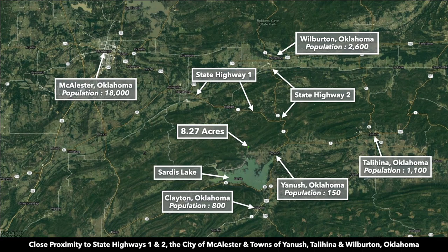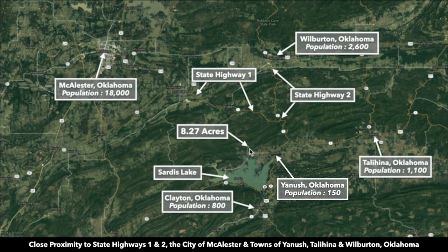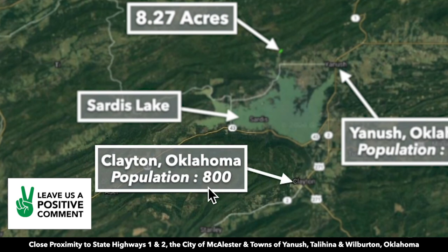To give you an idea of where this property is located, this is the 8.27 acre lot here. The property is only 8 minutes from Yanush, Oklahoma, which has a population of around 150. To the south you have Clayton, Oklahoma, with a population of around 800.